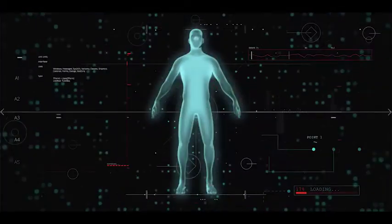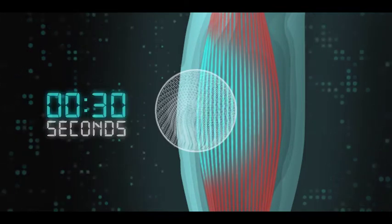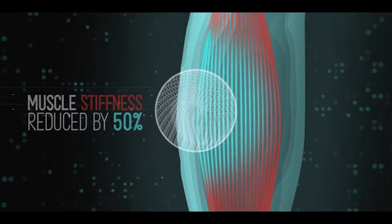Numerous scientific studies have shown vibration reduces pain more quickly and effectively than a traditional massage. Our own studies have shown that after just 30 seconds of using the Meteor Mini or Meteor 2.0, muscle stiffness is reduced by 50%.